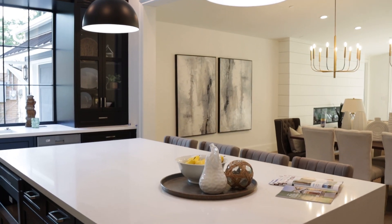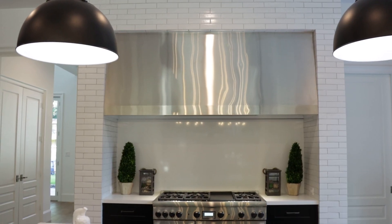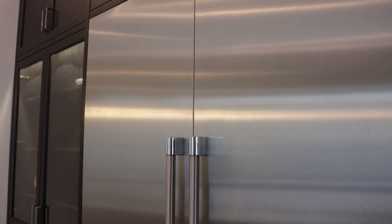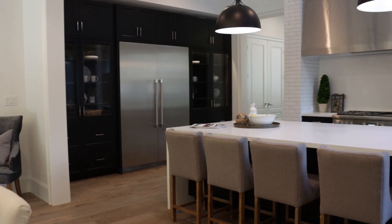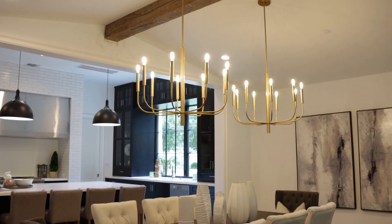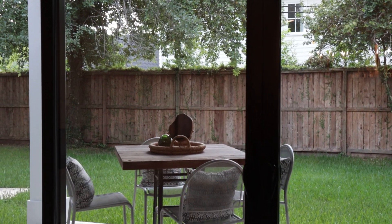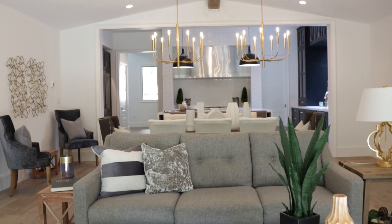Contrasting white quartz huge island, commercial stainless steel hood, and 24-inch cubic foot refrigerator with companion freezer. Kitchen, dining, and living areas as well as outdoor spaces blend seamlessly to maximize the entertaining space.